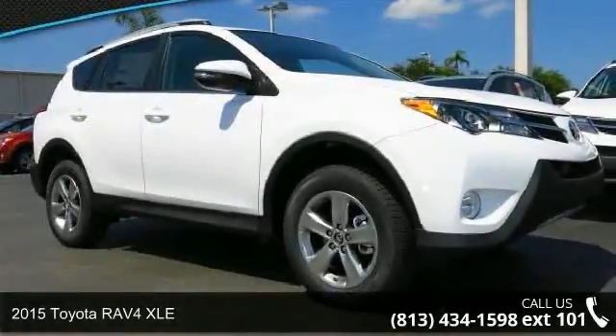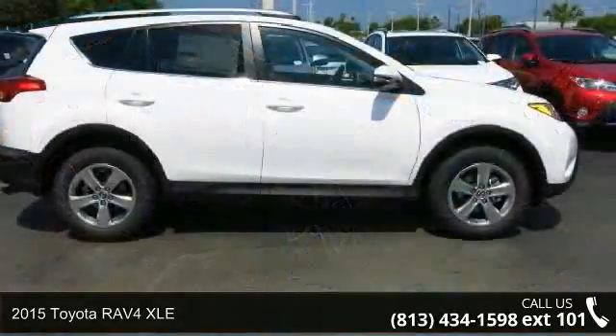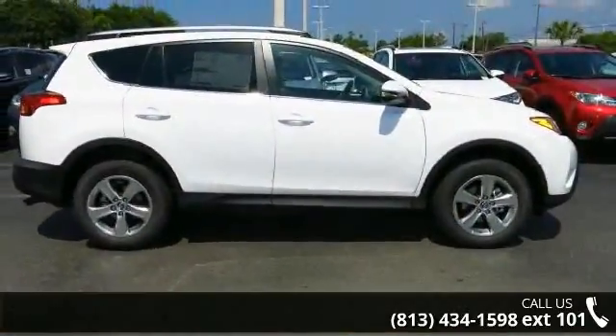Imagine yourself in this 2015 Toyota RAV4 XLE. If you are looking for a first-rate auto, this one could be yours today.